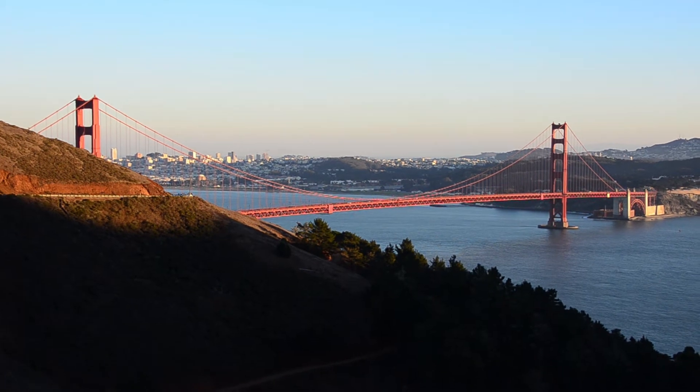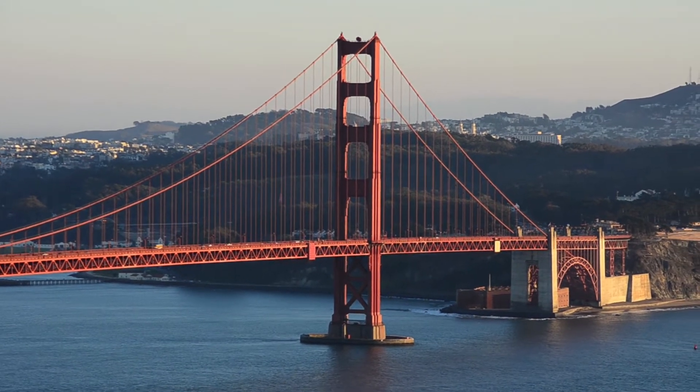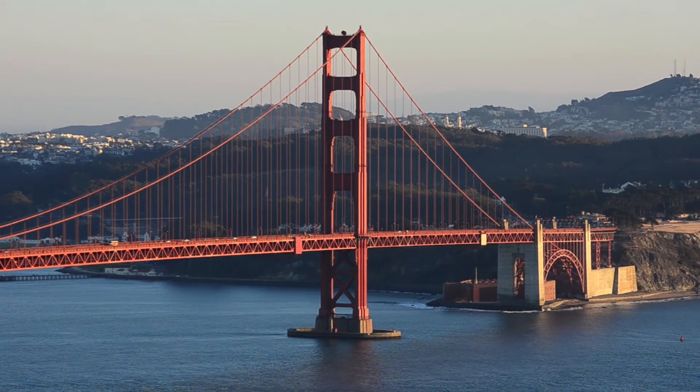Our bus driver actually dropped us off at one of the viewing points for the Golden Gate Bridge, so we got to see the Golden Gate Bridge at sunset from the side — it was really nice. Behind it you can see the San Francisco skyline. It was a really beautiful way to end the tour.